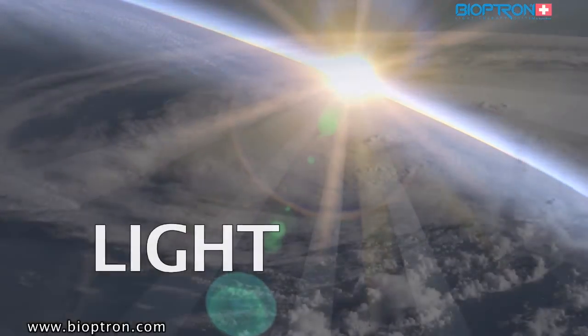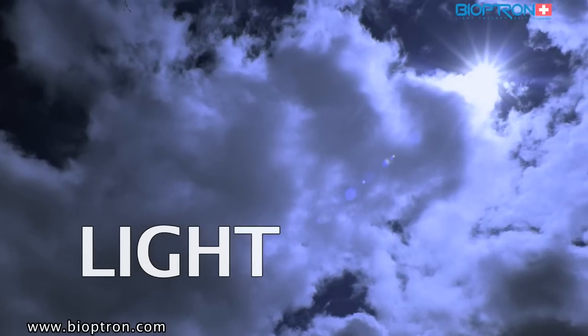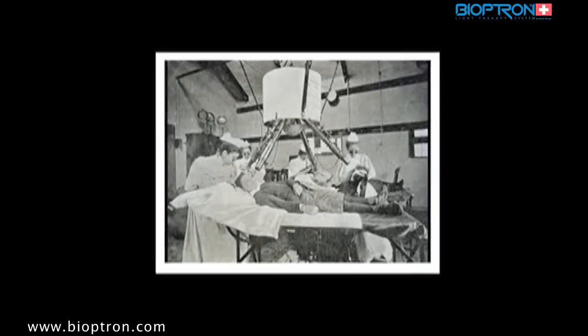Light, as we know, is the condition of life on this planet. Light is the key element of the natural biological system that sustains our metabolism and immune system. Even known in ancient times, modern light therapy has its roots in the early 20th century.